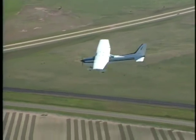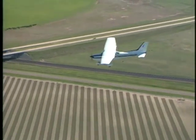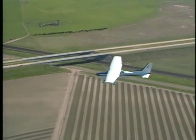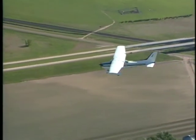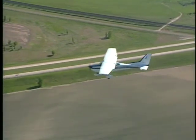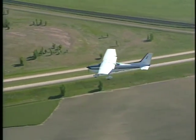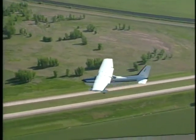Acceptance of land-and-hold-short instructions indicates that you fully understand the clearance, including all related procedures. The pilot in command has the final authority to accept or decline any land-and-hold-short clearance. The safety and operation of the aircraft remain the responsibility of the pilot.